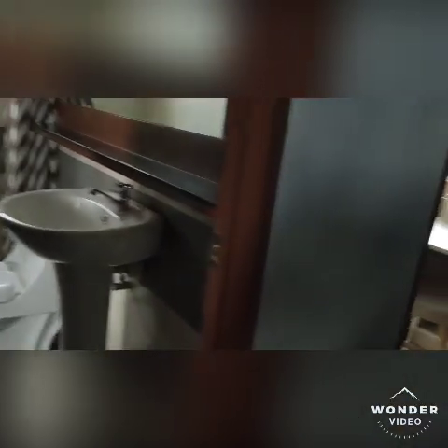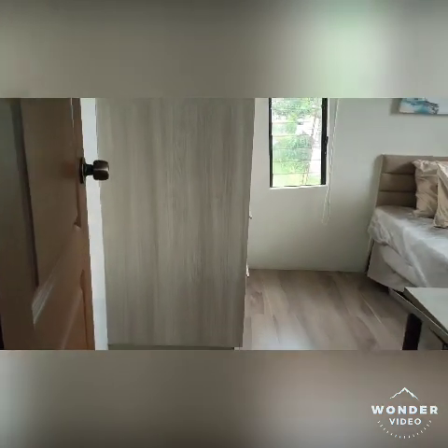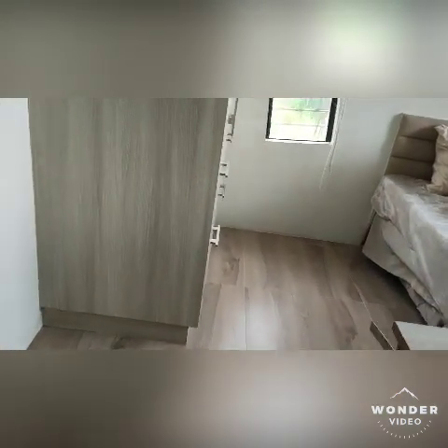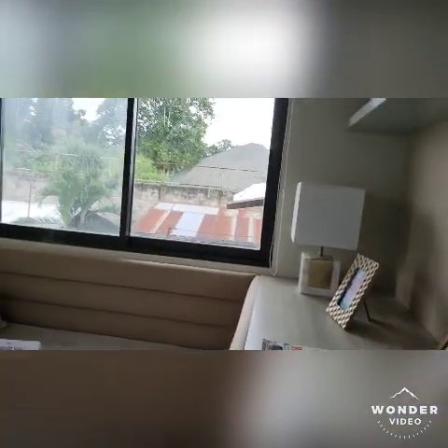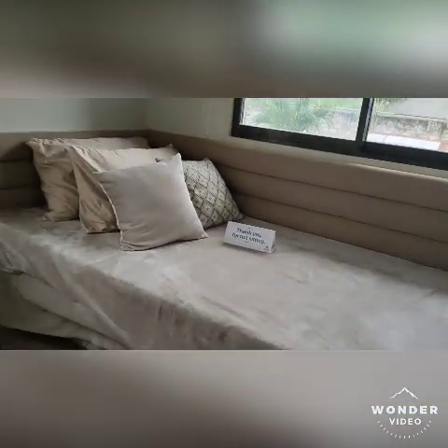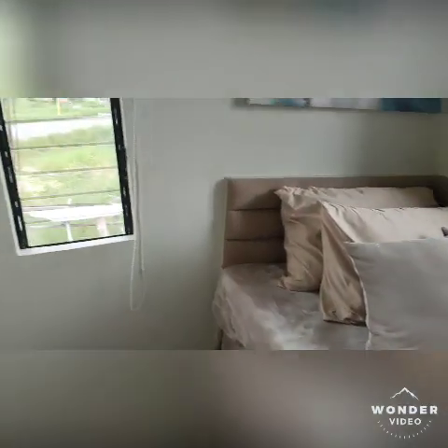We will check the second bedroom. It's just a little bit smaller than the master's bedroom — you can use it as a guest room or a kid's room. You can still put a bed in here; it can be a single bed or a queen-size bed, along with a cabinet. There's already a closet for clothes.